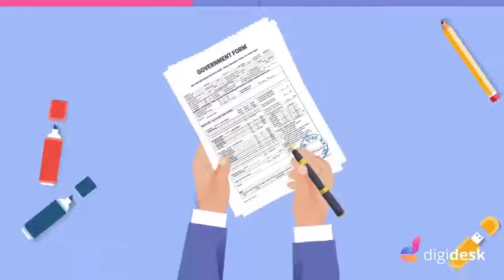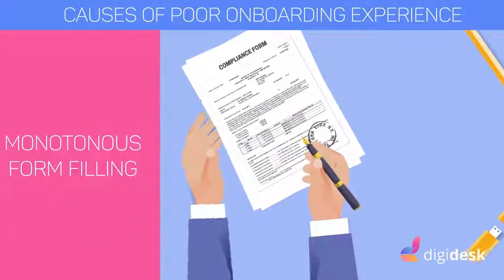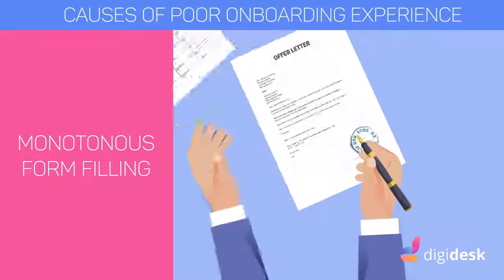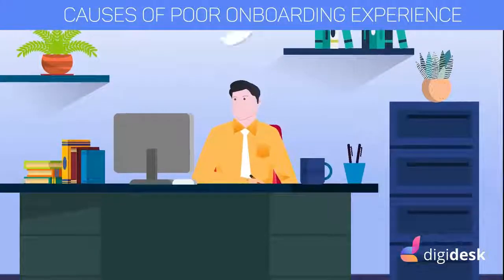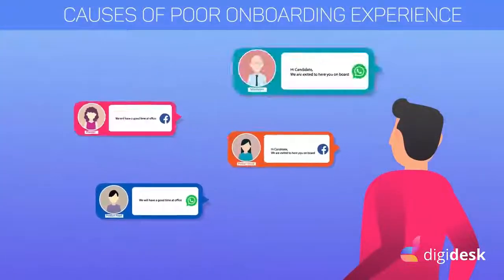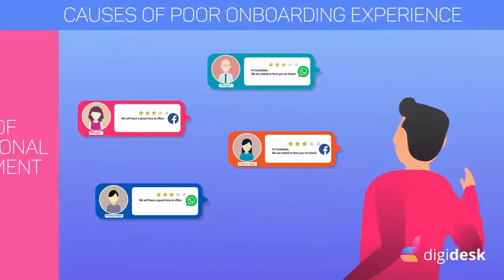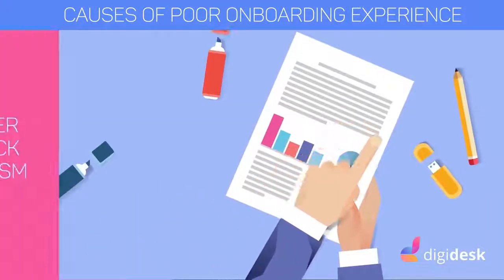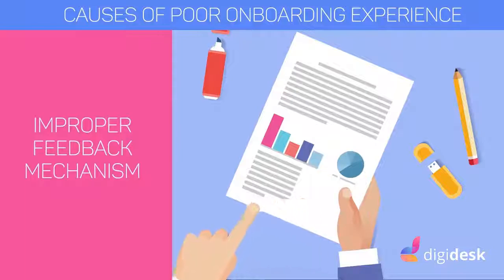But what leads to these poor onboarding experiences? Number one, monotonous form fillings. Number two, rudimentary document collection, storage and retrieval. Number three, lack of proper and professional engagement system. Number four, improper and non-responsive feedback system.